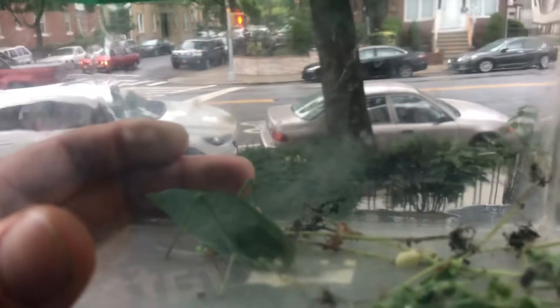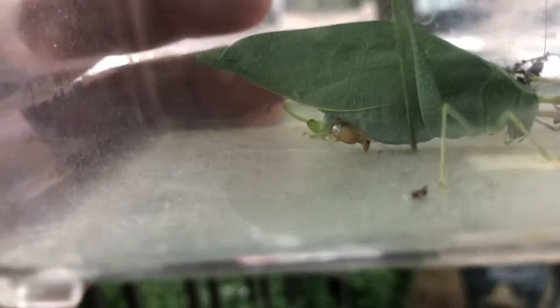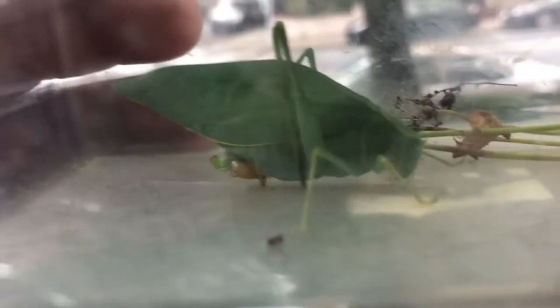We think that it's giving birth right now. I don't know if you can see that — look at that yellow right there. It says that it gives birth at the end of summer, and it's like the end of summer right now. Right now it's August 13th, and that's pretty much the end of summer. So we think that it's giving birth.